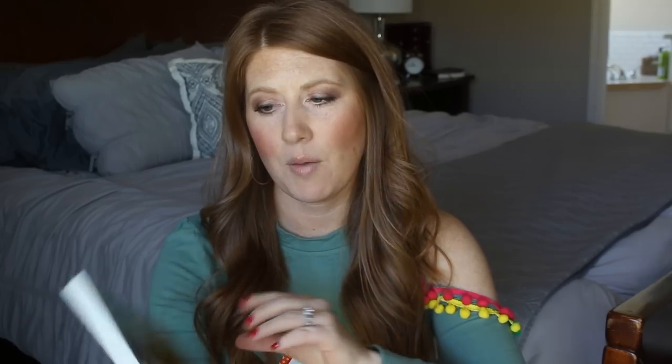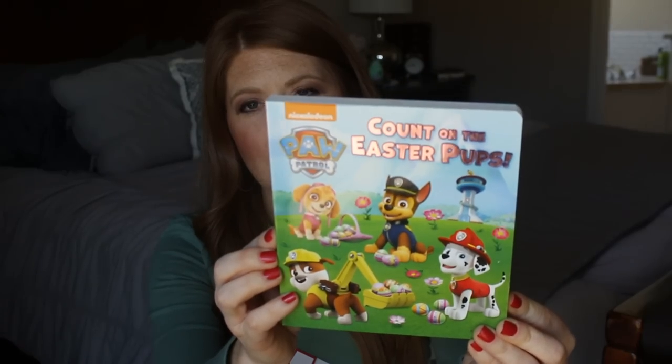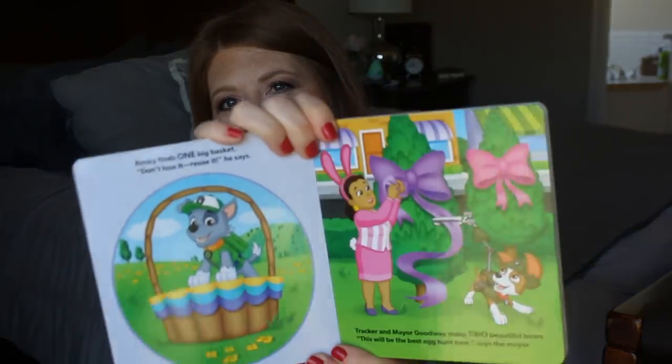This year I only got one Easter book since he already has a bunch. The one I got is from Target - it's the Paw Patrol Count on the Easter Pups book. He is really into Paw Patrol right now. I thought this book was really cute - it has all the little characters in it and it's an Easter story, so I think he's going to really love it.